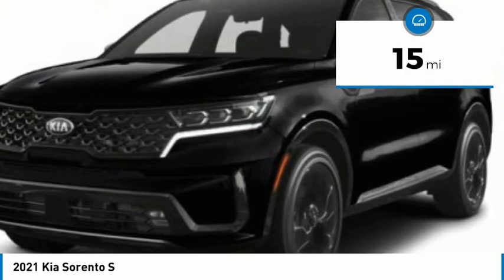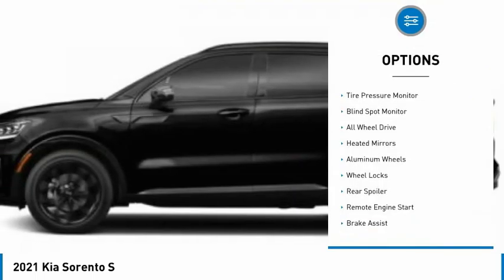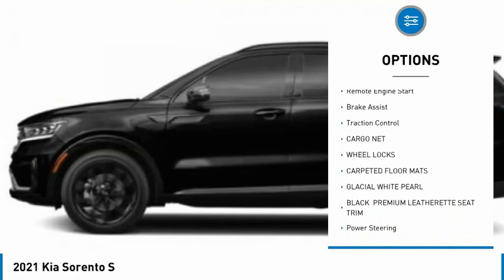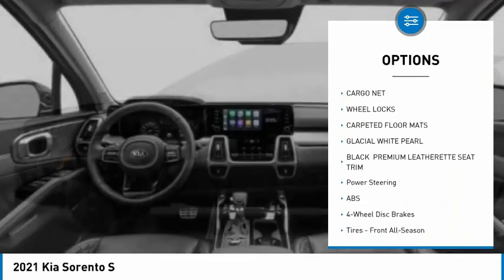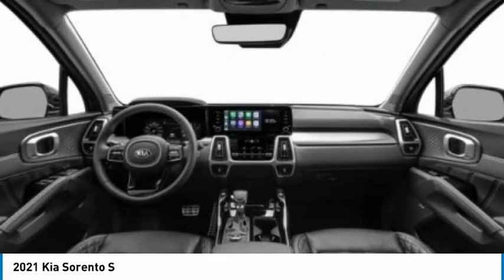This vehicle has less than 100 miles. Here are some of this vehicle's great options: tire pressure monitor, blind spot monitor, all-wheel drive, heated mirrors, aluminum wheels, wheel locks, rear spoiler, remote engine start, brake assist, traction control.